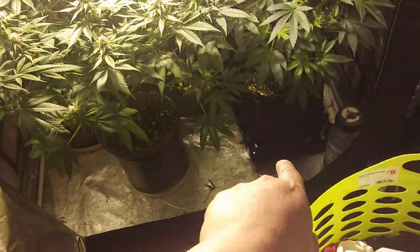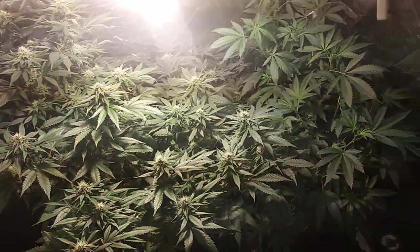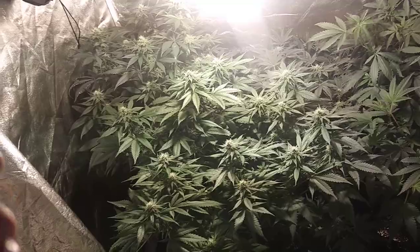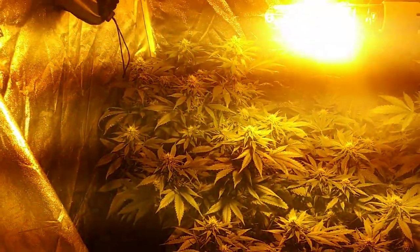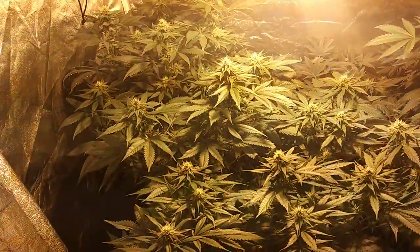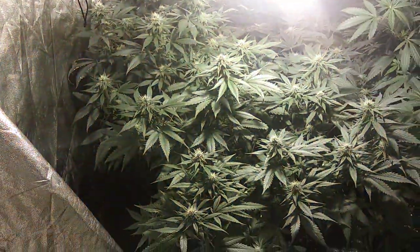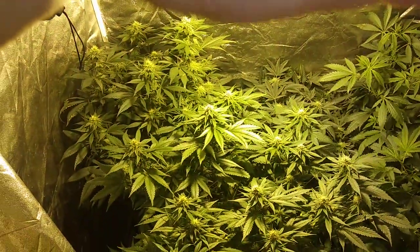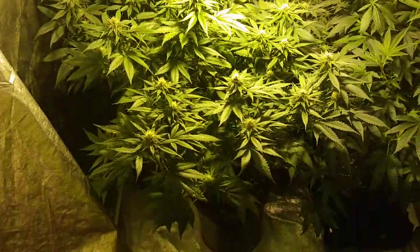In about another week I'll take them off the crate they're on and they'll be sitting on the floor. I might throw the crate on the gelato in the back because she doesn't really like to stretch — she gets a little bushy. I don't have time to veg for longer when I'm cycling so I put her in at the size she is. Sorry, I know it's hard to see with all the HPS lighting — there we go, a little better picture. You can see those buds back there are stacking up, that's the kryptonite, and the gorilla glue is right up front.